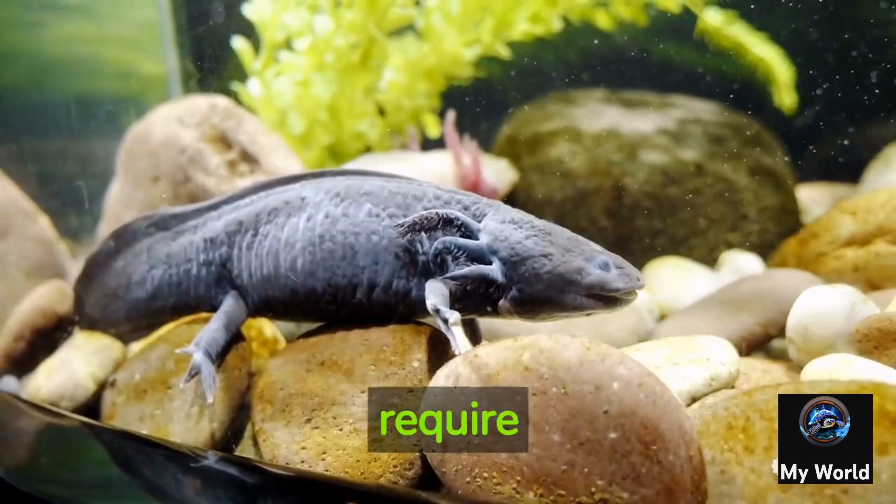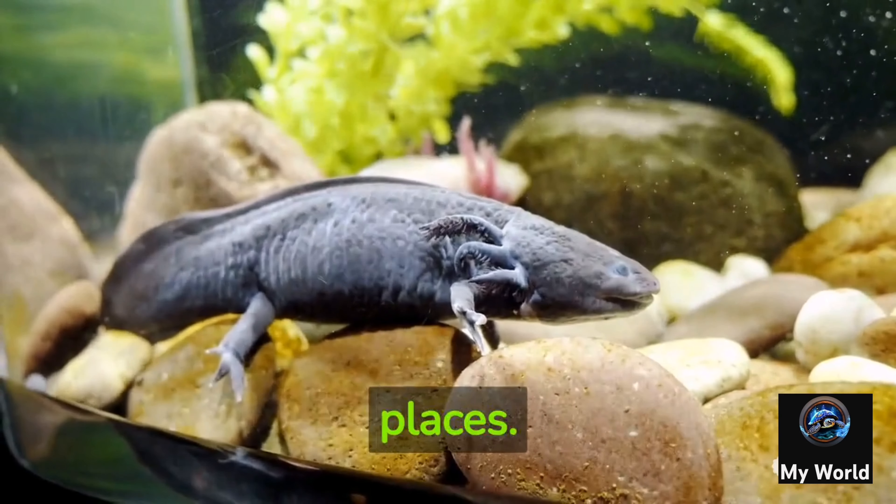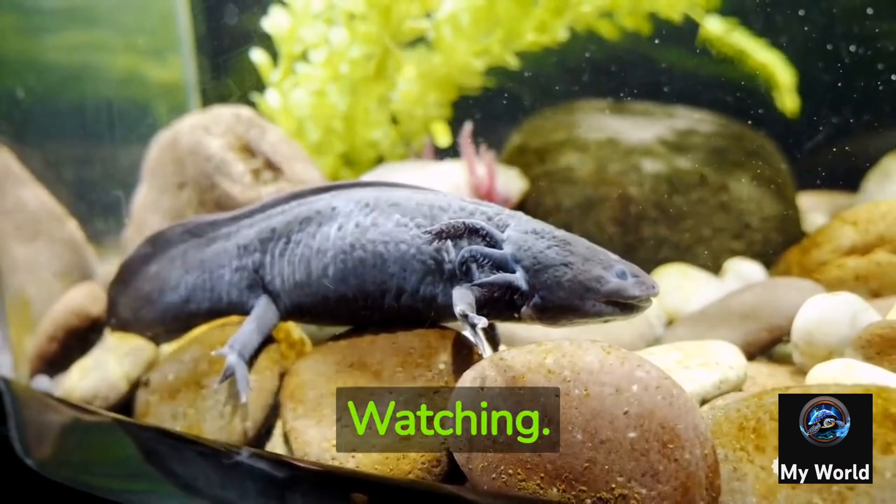Axolotls are popular pets and are kept in home aquariums. They are relatively low maintenance, as they do not require a fully aquatic setup and can thrive in a tank with clean, cold water and hiding places. Thanks for watching.